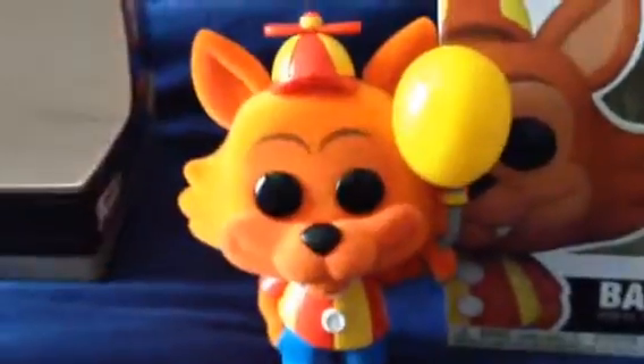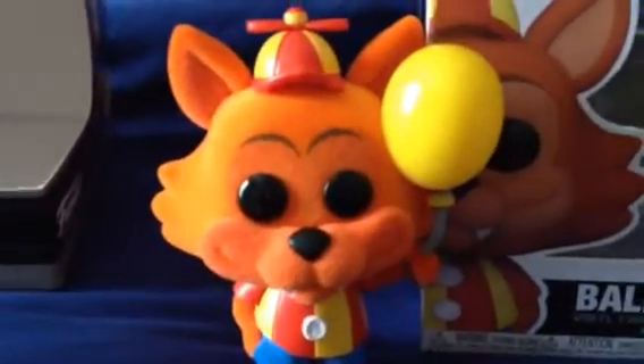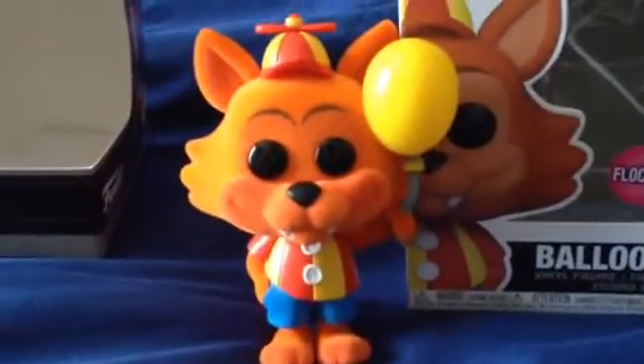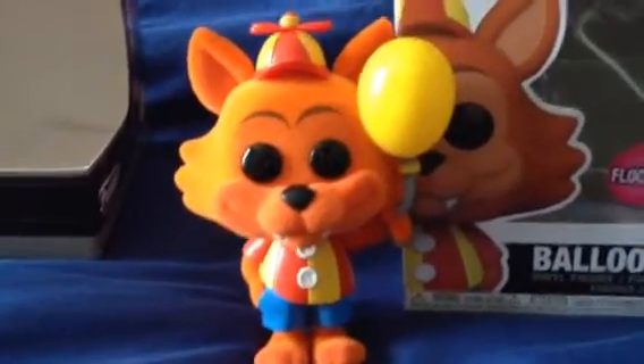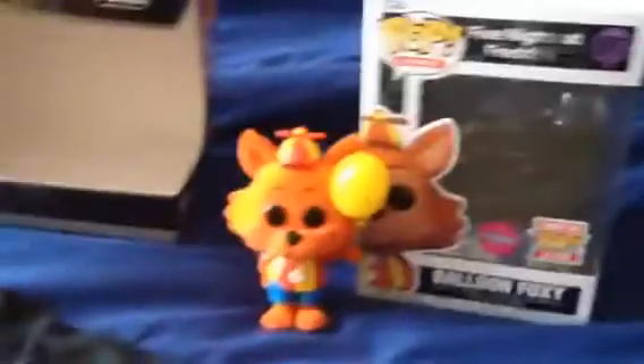Nice and soft — a lot different than the other one that's got paint and stuff. He's holding a yellow balloon just like he usually does. One of the best figurines that comes with a t-shirt; looks great.